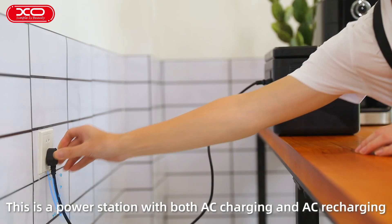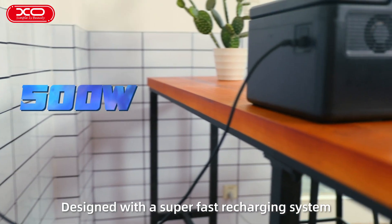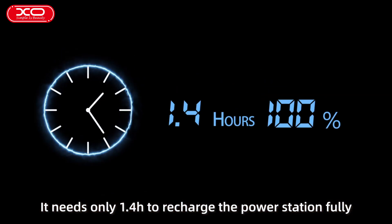This is a power station with both AC charging and AC recharging. What's the difference from other power stations? Designed with a super fast recharging system, power rate up to 500W — it needs only 1.4 hours to recharge the power station fully.